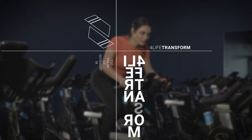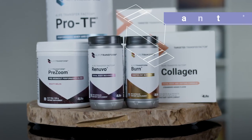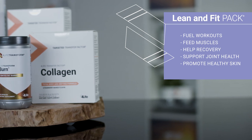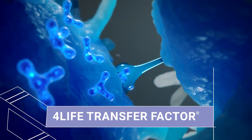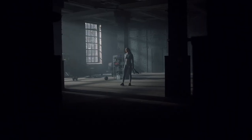Ladies, are you ready to level up on your body transformation game? It's time to get lean and fit. The 4LIFE Transform Lean and Fit Pack will help you fuel your workouts, feed your muscles, help you with recovery, support joint health, and promote healthy skin from the inside out. It also supports your immune system with 4LIFE Transfer Factor, which has been clinically proven to activate the immune system within two hours. Being the boss woman you are means feeling and looking your best. Let's take a look at what's inside.